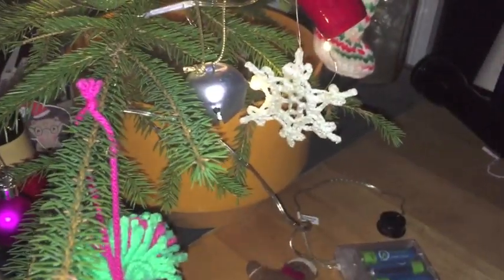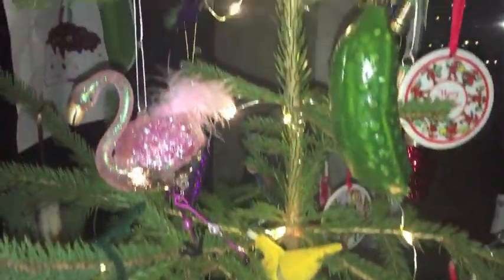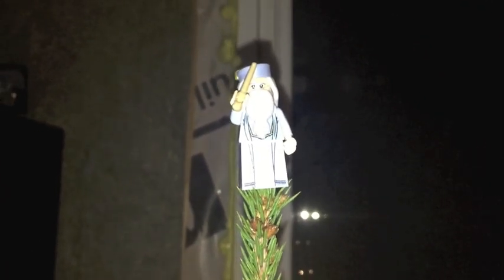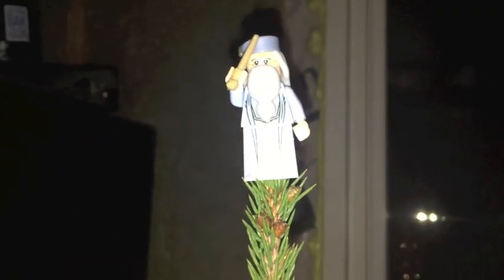Growing up, all my ornaments from when I was a child are in Montana with my mom, but in my adult life I've picked up some really special ornaments. It's so nice to be able to show them on my own tree. I've got a little sheepy, then another sheepy. And the best part — the top of our tree is Lego Dumbledore. Sorry, I mixed up my genres — Lego Dumbledore tree topper extraordinaire!